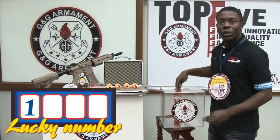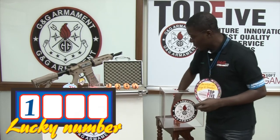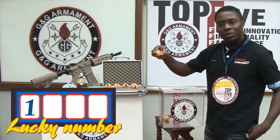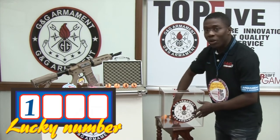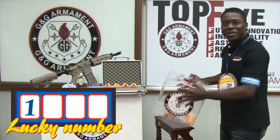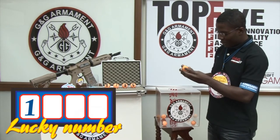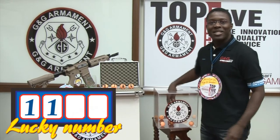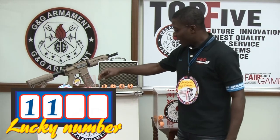I put it back and now we go for the second digit. The second digit is 1. The first digit is 1, the second digit is 1. Now let's go for the rest of them.